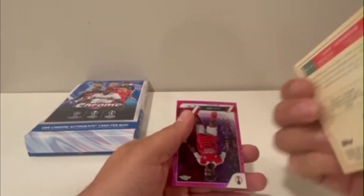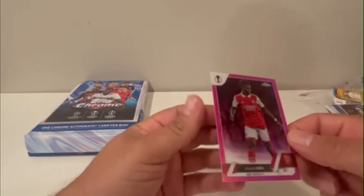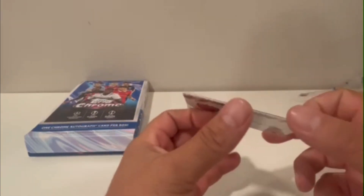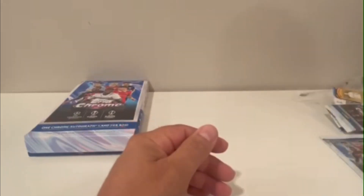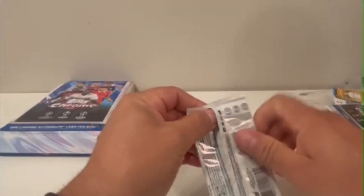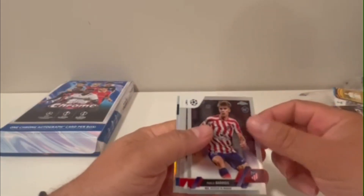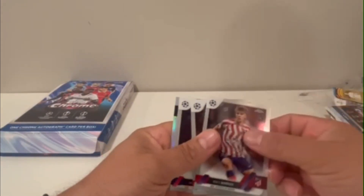Gundogan — and it's another Saka card. It's 164 out of 250. I got a really nice one last year which was 2 out of 10 for Saka, which I'm waiting to get graded. Once it's graded we'll see if we can sell it or keep it.